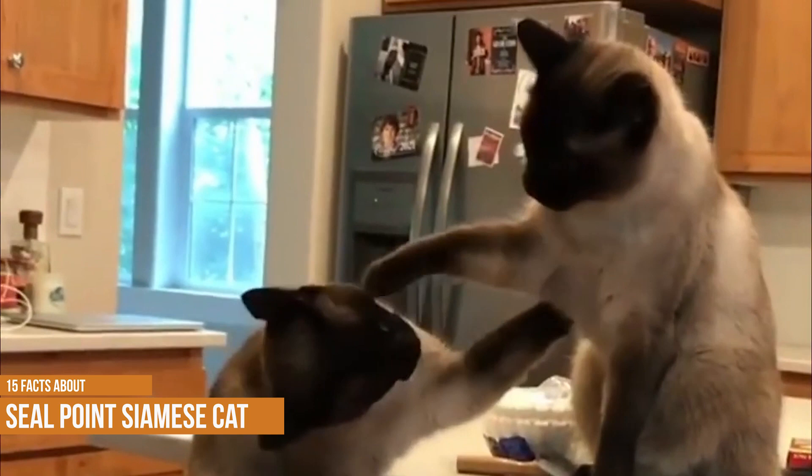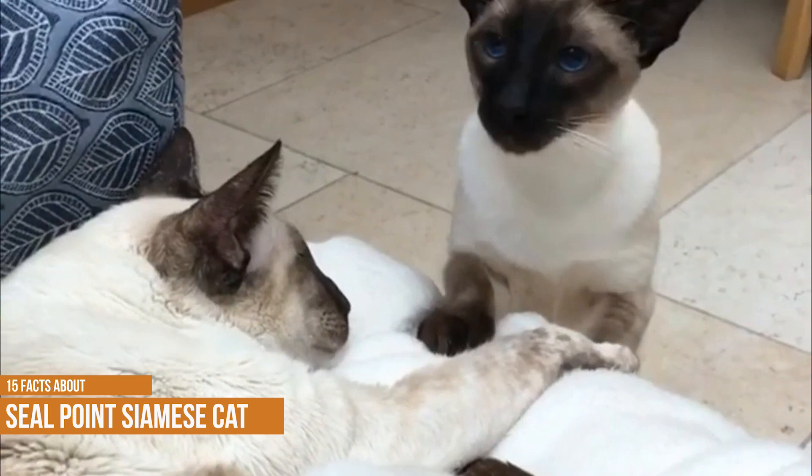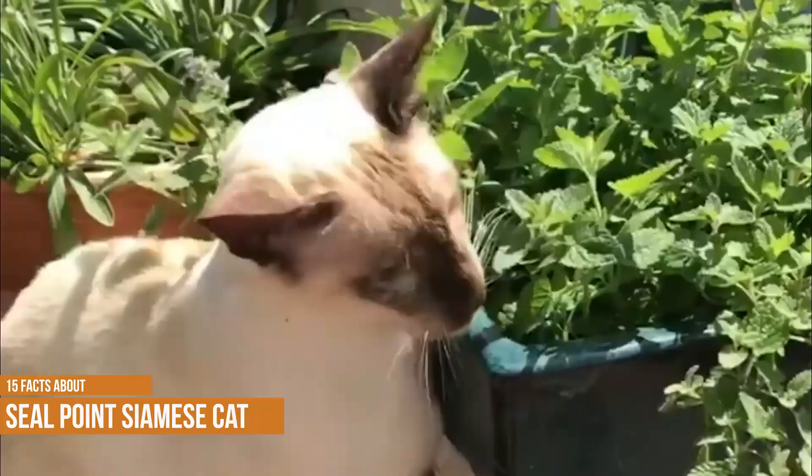15 Facts About Seal Point Siamese Cats. As anyone who has ever owned a Siamese cat can attest, these beautiful creatures are not your average house pets. With their striking blue eyes and sleek coat, they are truly one of a kind. And while they may look docile, they are actually quite active and vocal. Here are 15 Fun Facts About Seal Point Siamese Cats.